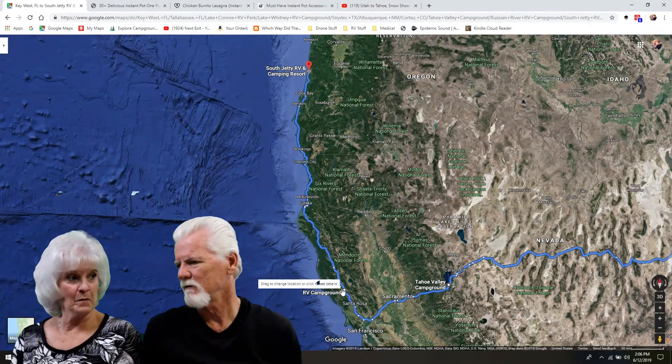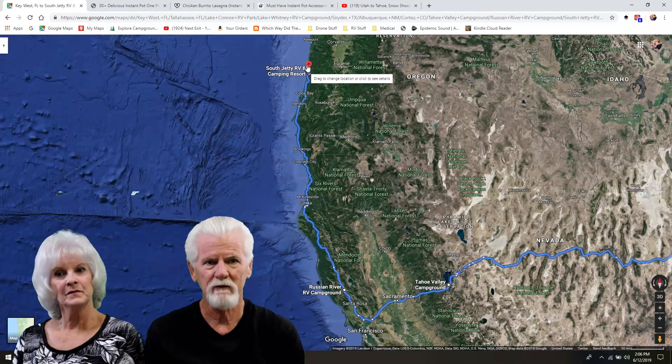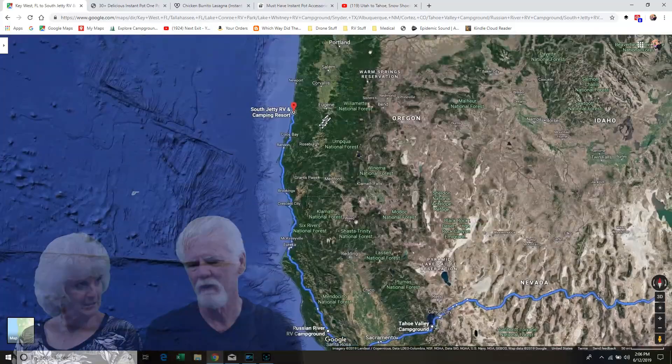Jackson, California. Russian River. Klamath River. And then up here to Florence, Oregon. Right off the coast. This is South Jetty Campground.